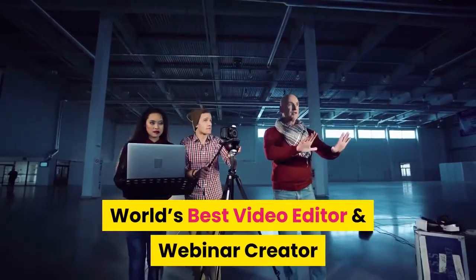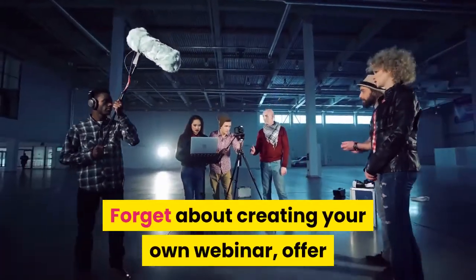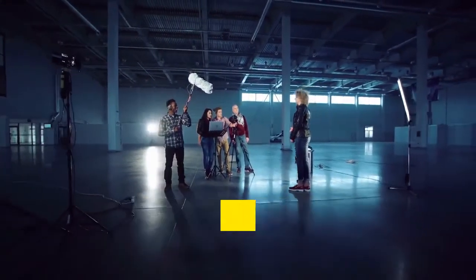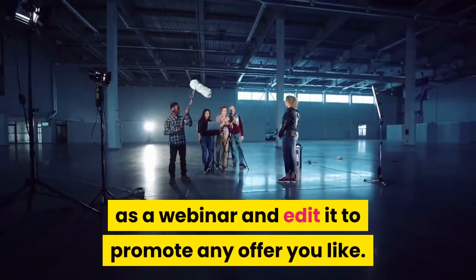World's best video editor and webinar creator: forget about creating your own webinar offer and going live yourself. Our incredible creator module lets you live stream any video as a webinar and edit it to promote any offer you like.